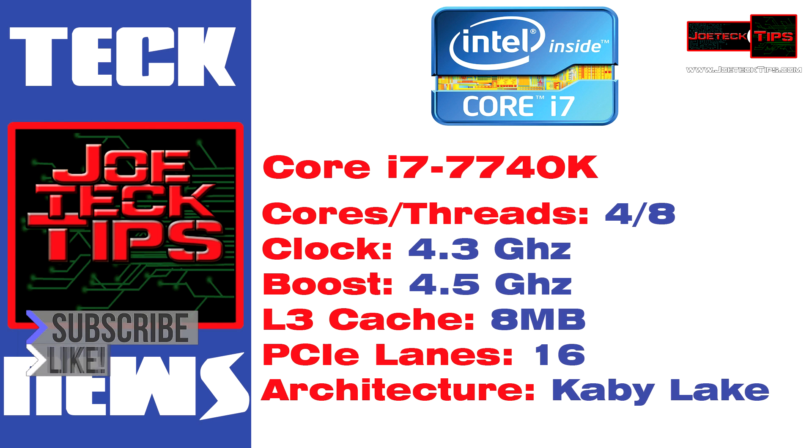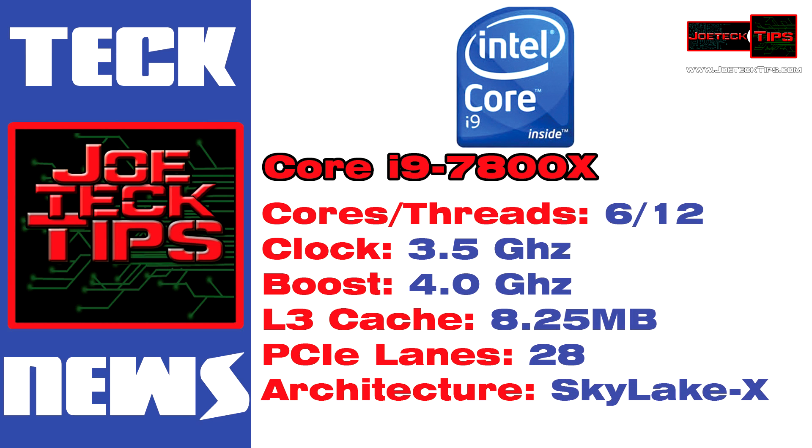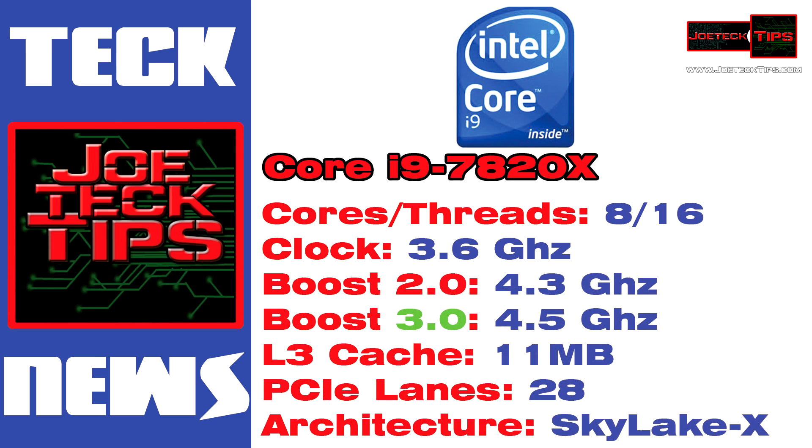Core i9 7800X: six cores, 12 threads, 3.5 GHz base clock, 4 GHz boost, 8.25 MB of L3 cache, 28 PCIe lanes, Skylake-X architecture. Core i9 7820X: eight cores, 16 threads, 3.6 GHz base, Turbo Boost 2.0 at 4.3 GHz, Turbo Boost 3.0 at 4.5 GHz, 11 MB of L3 cache, 28 PCIe lanes, Skylake-X architecture.